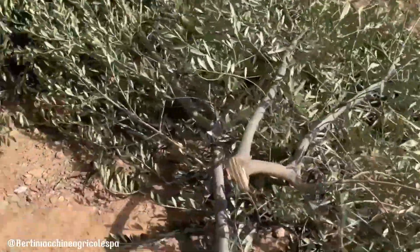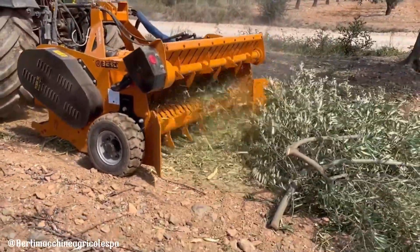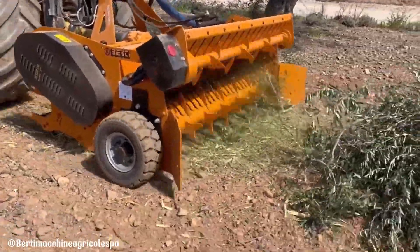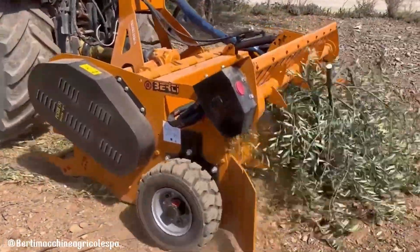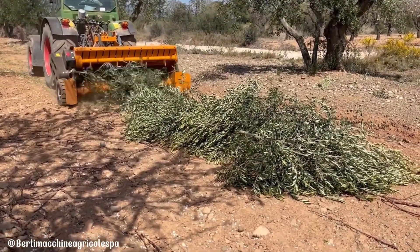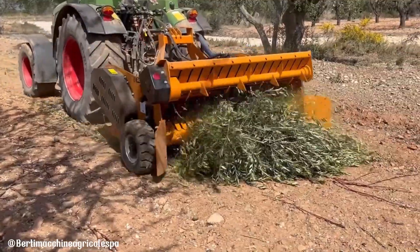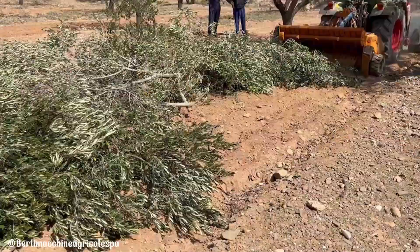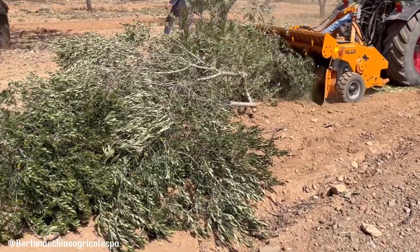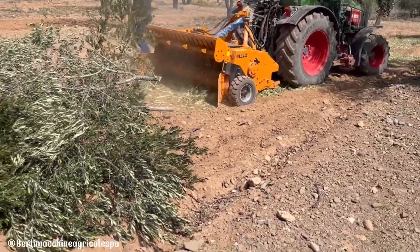The Bertini Picker F is a versatile front-mounted mulcher designed for efficient and effective mulching of woody materials, such as prunings and branches, up to 8 cm in diameter. Particularly suited for vineyards with uneven or stony terrain, the Picker F features a hydraulic pickup rotor for efficient material collection and an adjustable rear roller for optimal ground clearance. Its robust construction ensures durability and long life, while its versatile design makes it suitable for various agricultural applications.